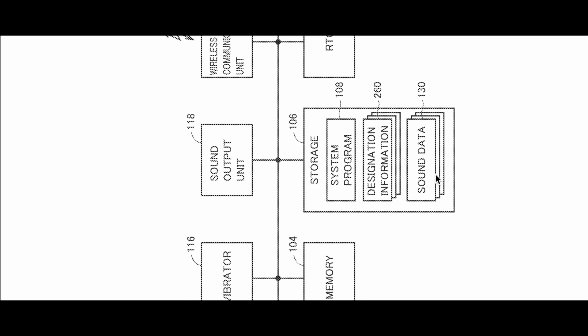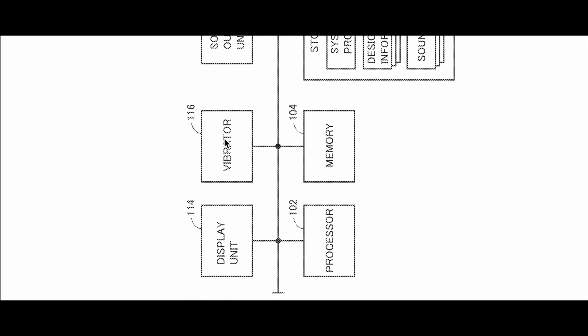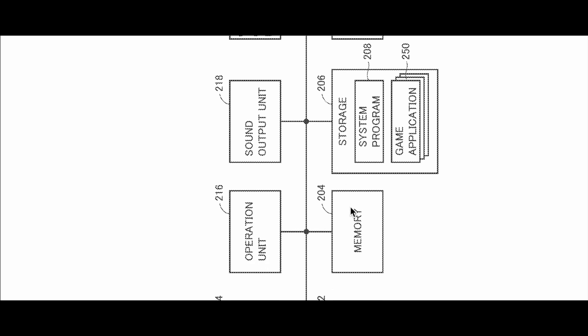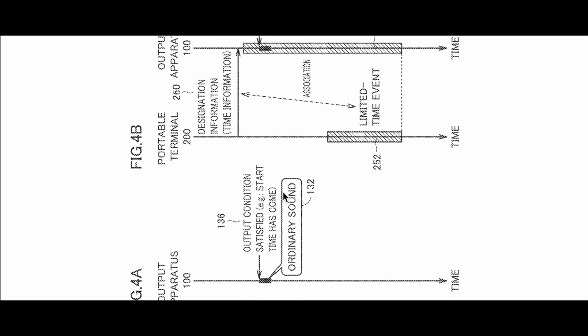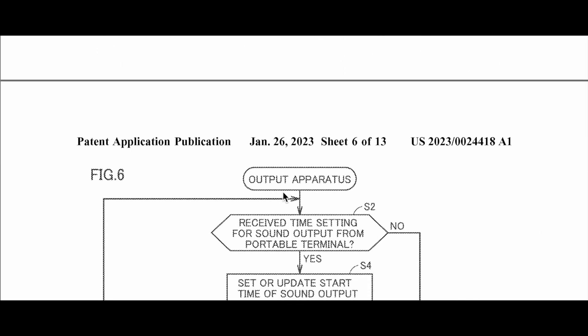Scrolling sideways, we can see a kind of storage program diagram here — showing designation information, sound data, memory, vibrator unit, display, and processor, which is very interesting. There's also a wireless communication unit, sound unit, system program, and storage memory operation. So basically, yes, it involves some type of mobile device that communicates with some type of server to play a specific game or perform a specific action.